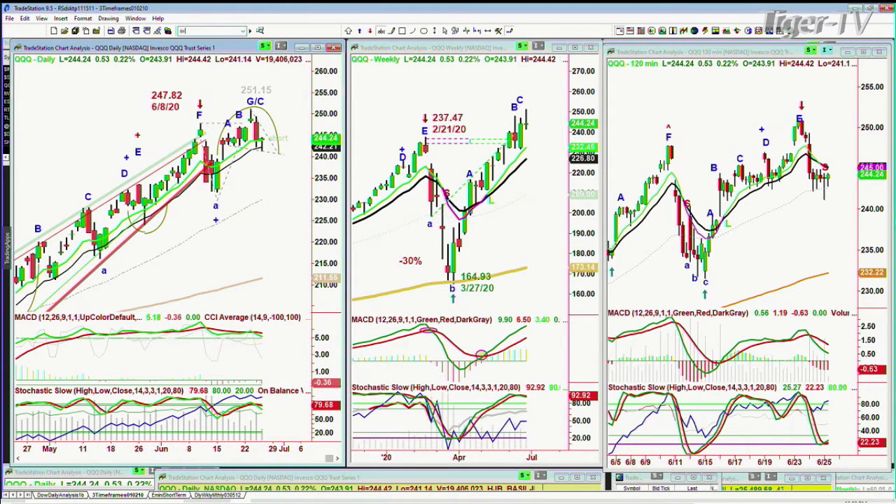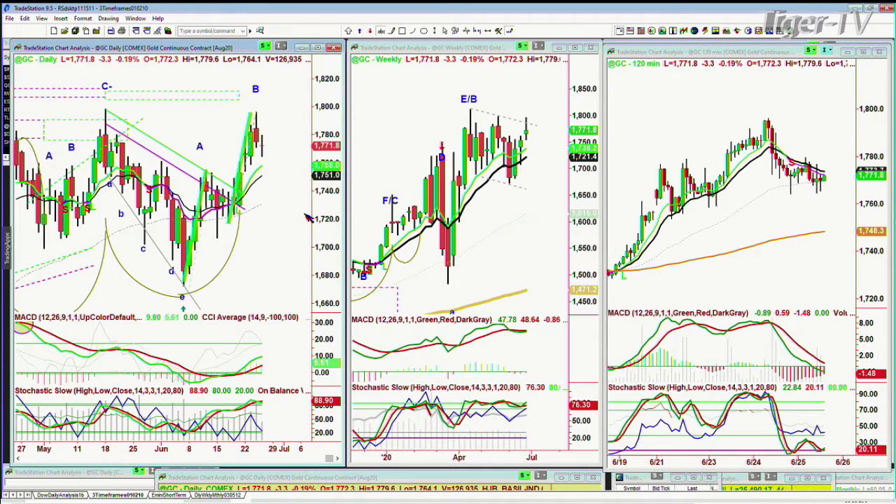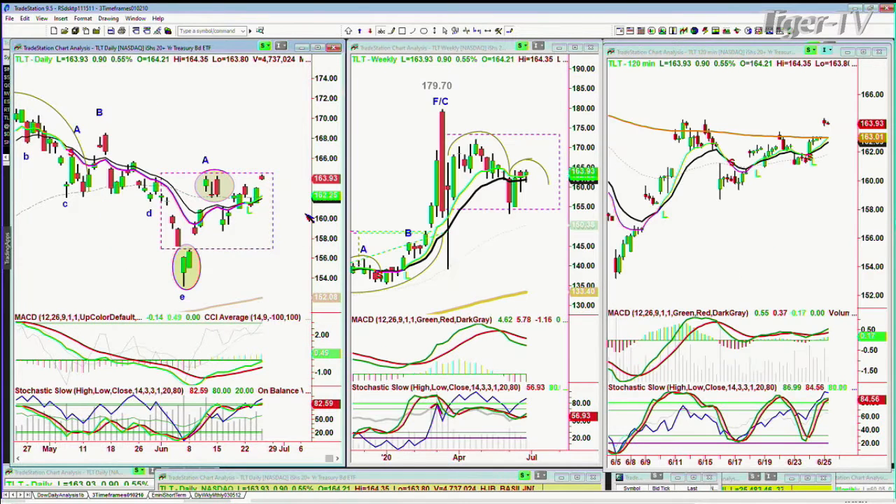The IWM is also in that H pattern, holding the 50-period moving average, up 14 cents. Look at gold — gold is pulling back here, down just a bit, and yet the dollar is trying its best to have a little bit of a rally. So these are the tussles that we're looking at.